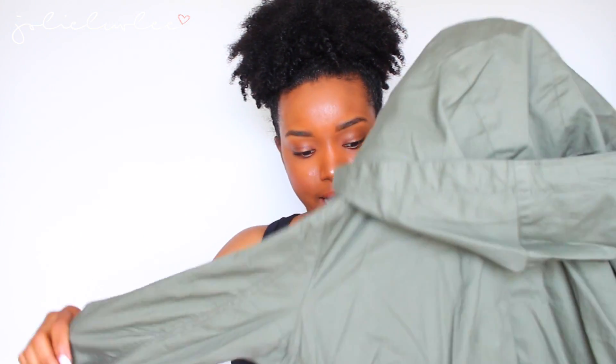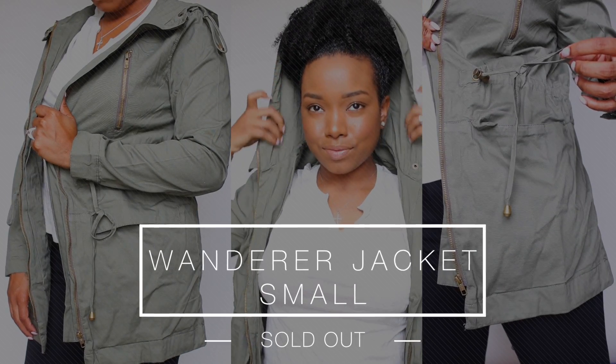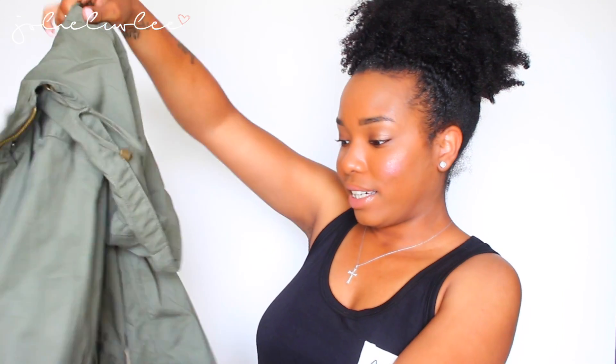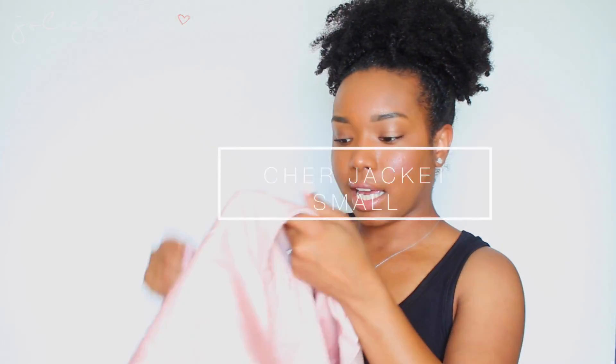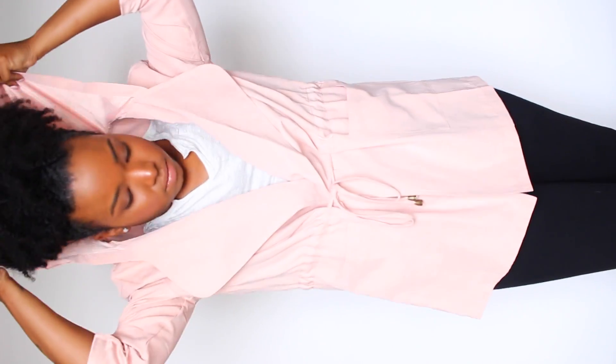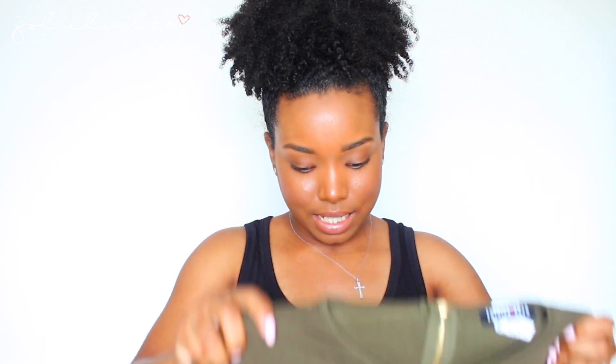Then I got this green jacket — it kind of reminds me of an army jacket. It has a hood and you can tighten the waist to make it more girly, or leave it untightened for more of an army-type flow. And my favorite jacket I got is this really cute pink jacket — I think it's called a shearling or something like that. It also has a hood and you can tighten the waist. This thing is so cute — it's something you'd wear when you want to dress up and be extra cute, like on a first date or date night.